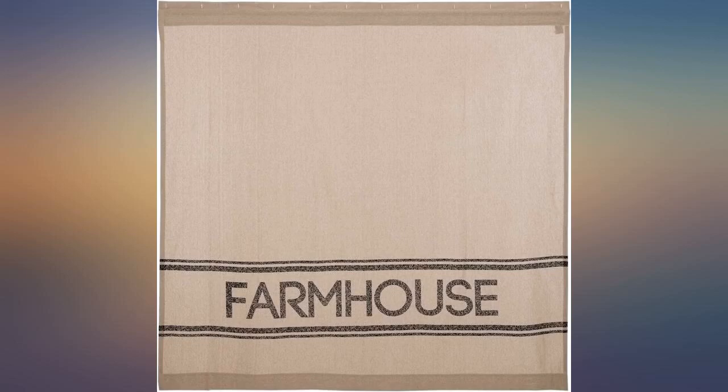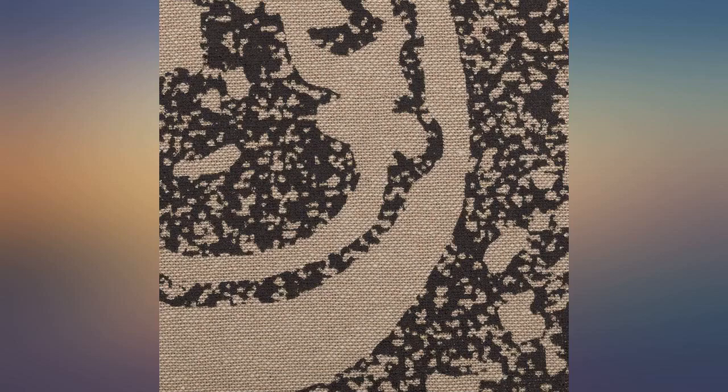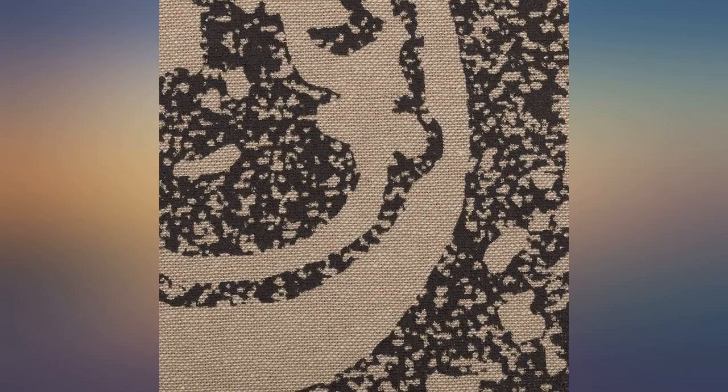Looked exactly as the picture and description said. Nice heavy material, looks like nice quality — I've gotten lots of compliments already. Haven't laundered yet but don't think it will be a problem. Looks and feels like nice quality, amazing quality, looks amazing. Very thick and well made. Definitely recommend.